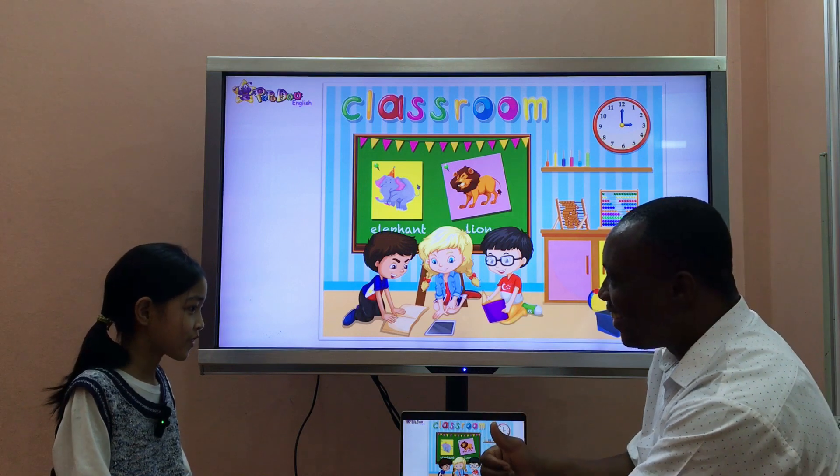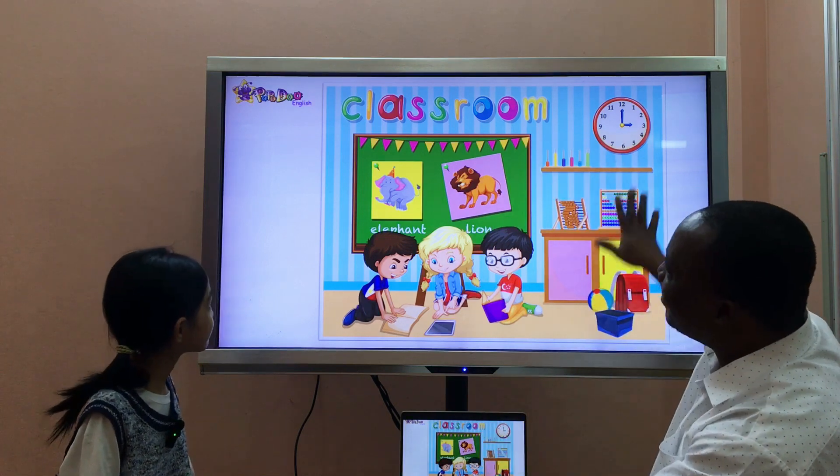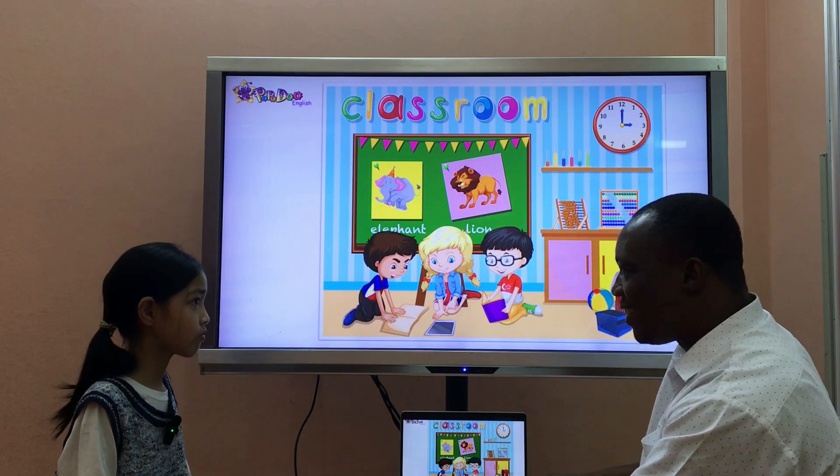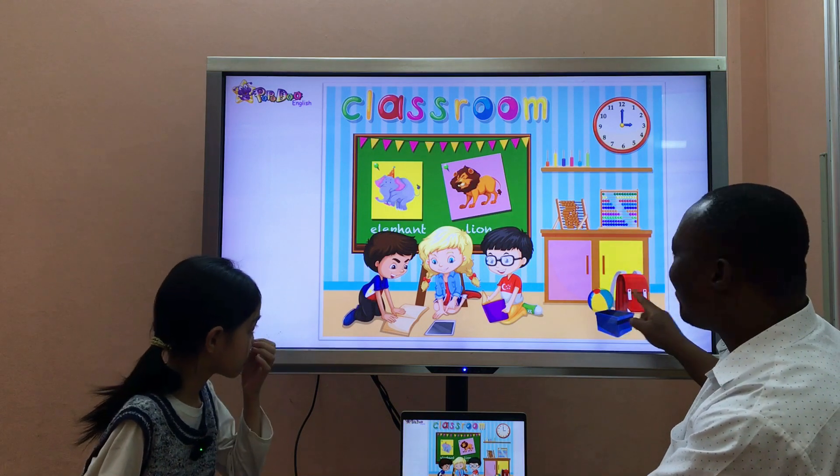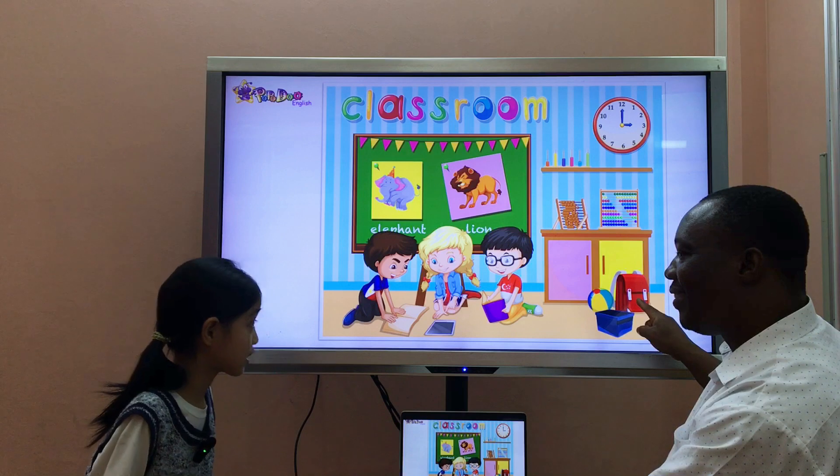Are you ready? Yes. Good. Now look at this picture. Ready? Yes. Look at this one. It's a ball. What's it? It's a bag. Good.